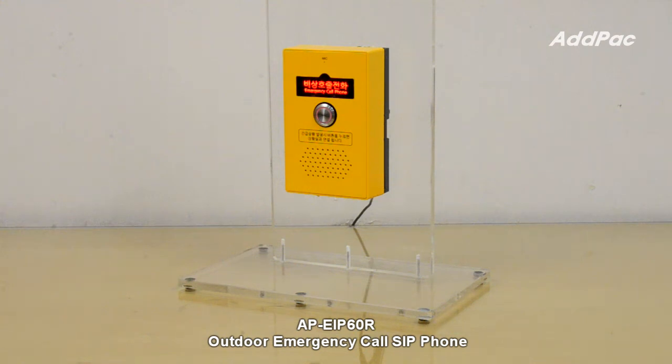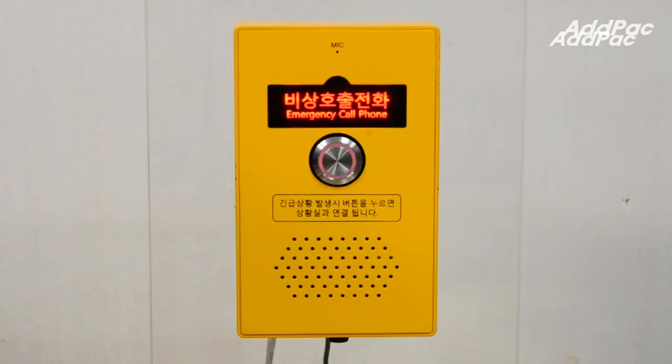It supports VIP telephony service at optimal level in the general internet environment through all different kinds of voice codecs like G.722, G.711, G.726, G.729A, etc., and a built-in microphone and speaker interface.